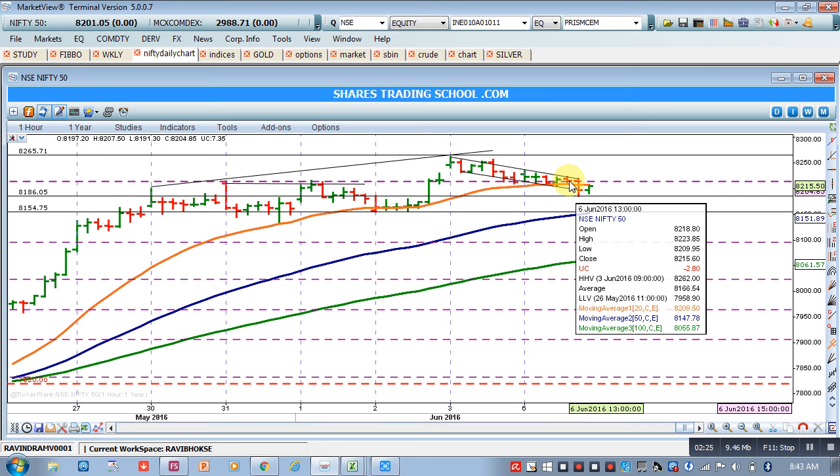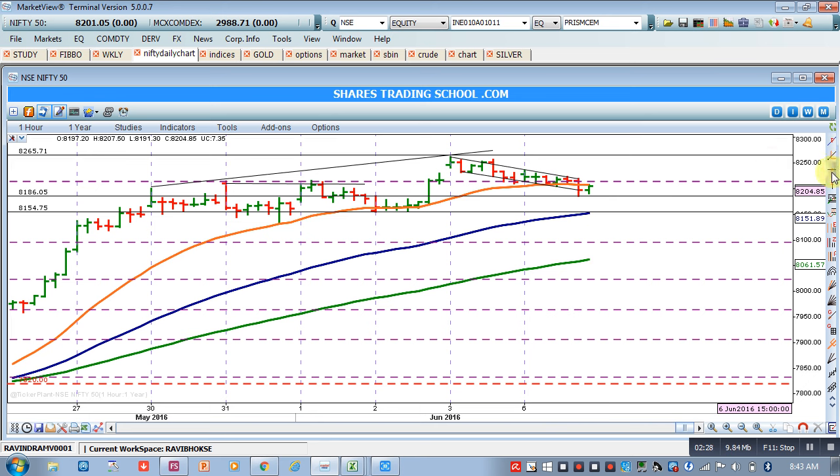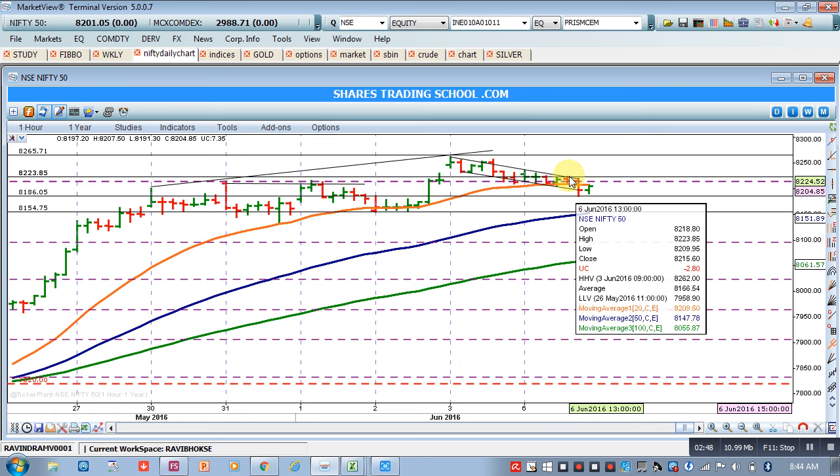The highest high is probably 8223. If Nifty breaches 8223, it will retest resistance at 8265, which would be the target. Our strategy: if Nifty crosses 8225 and sustains above it for 15 minutes, giving a closing on the 15-minute bar, then we will go long with a target of 8265.